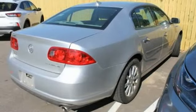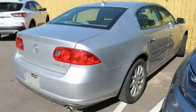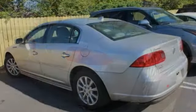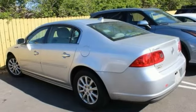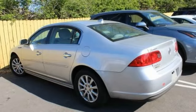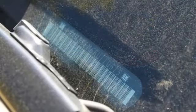This vehicle has less than 95,000 miles. Here are some of this vehicle's great options: tire pressure monitor, heated mirrors, aluminum wheels, traction control, daytime running lights, engine immobilizer, air suspension, fog lamps, FWD, and remote trunk release.